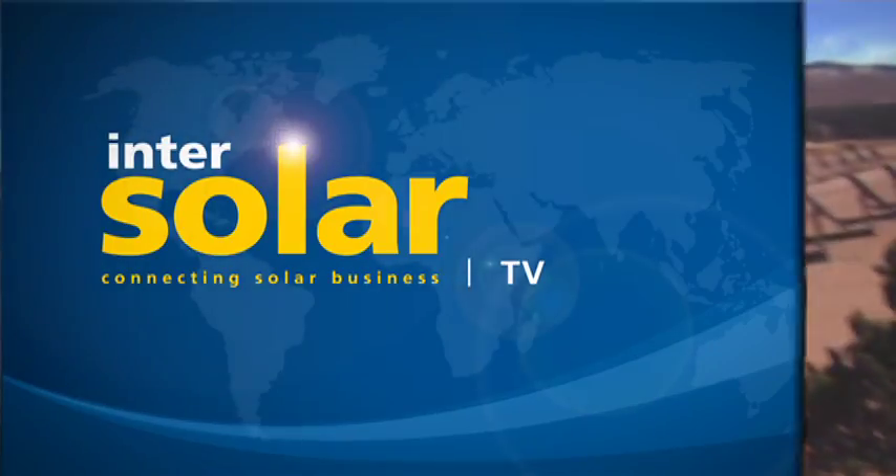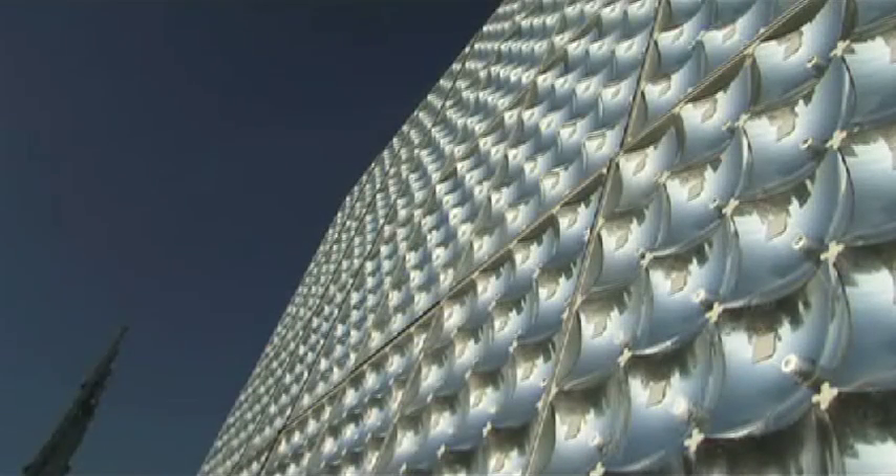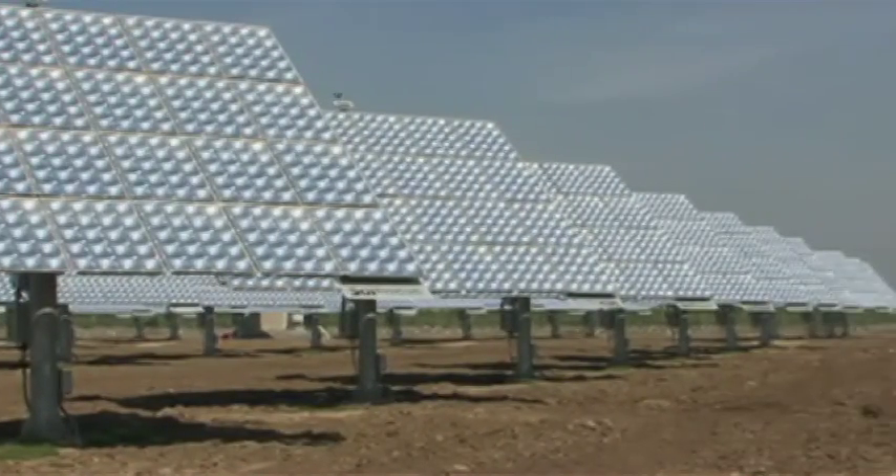Thanks to the great insolation conditions in the United States, new technologies are being developed. Concentrating photovoltaics are on the rise. These systems use lenses or mirrors to concentrate sunlight onto high-efficiency solar cells, offering significant opportunities at the utility scale level.